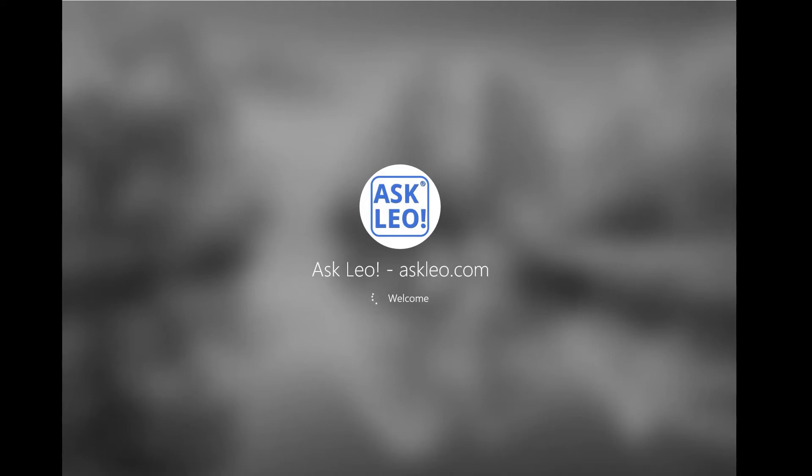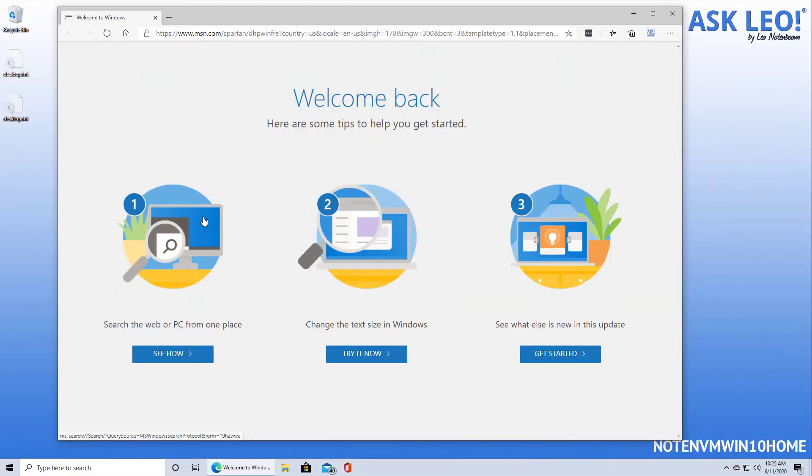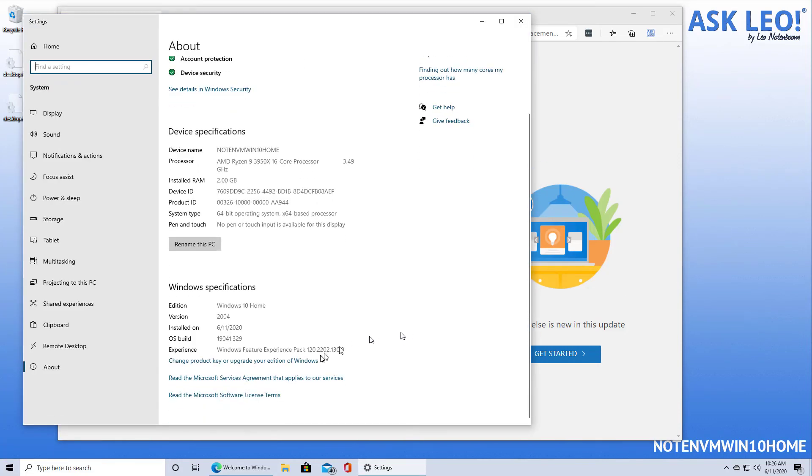Windows feature updates can occasionally lose random settings like that, and it's unfortunate. But fortunately, it's easy to recover from. And there we are — we are now running the latest version. We can quickly double-check that by hitting the system display and scrolling down to ensure that it indeed says version 2004.